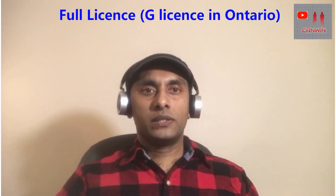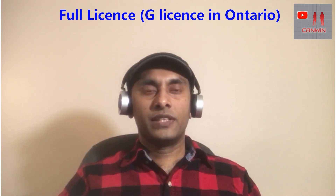After you complete 12 months of driving experience at the level two driving license, you can apply for the level two exit road test — also called the G2 exit test. If you pass the level two road test, you will get a full driving license in Canada.